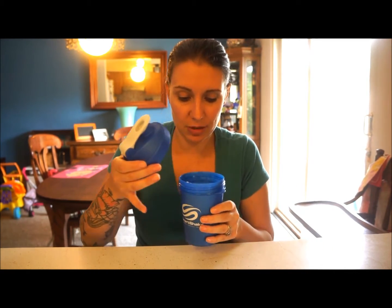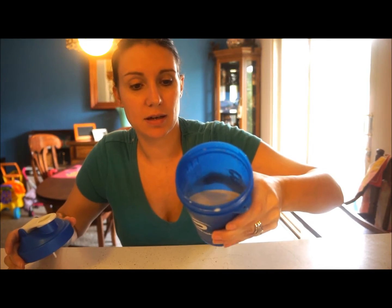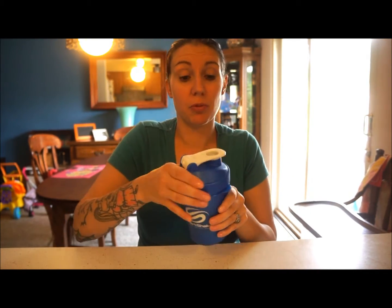I mixed this up with about eight ounces of unsweetened almond milk, and I'm going to show you what it looks like — if the camera can see in there or not. It actually mixed up really, really well. There are no clumps, no lumps, no anything. This is probably one of the best proteins for mixing that I have seen.